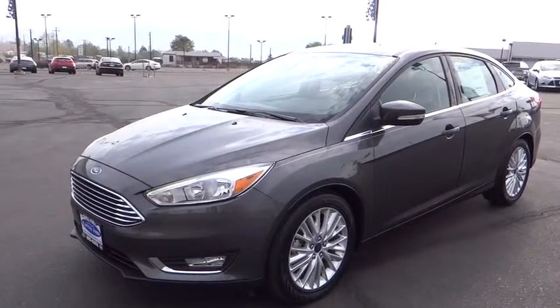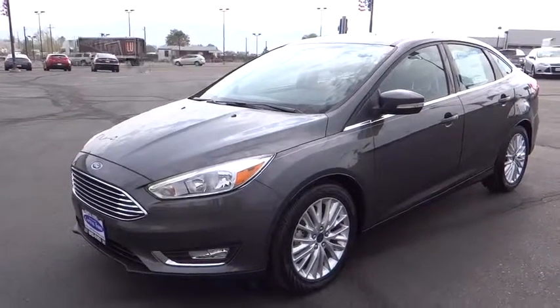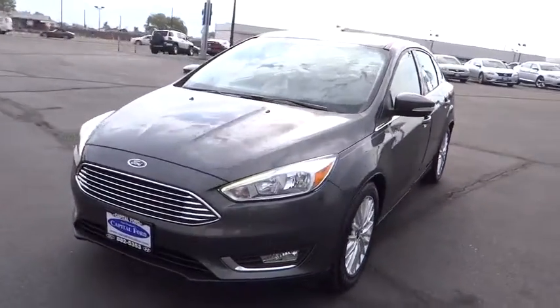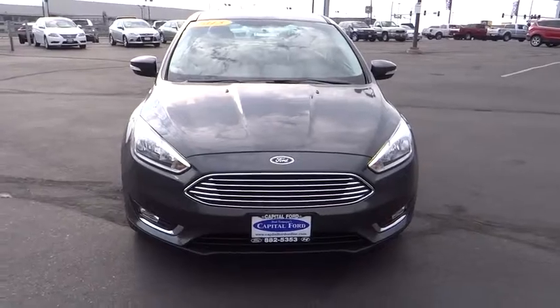2015 Focus. Focus has more cool tech, more of what you're looking for. From any point of view, more than meets the eye. Here are some of this vehicle's great options.